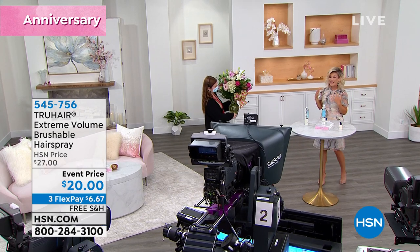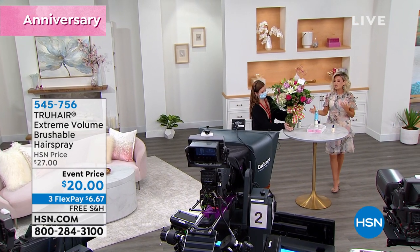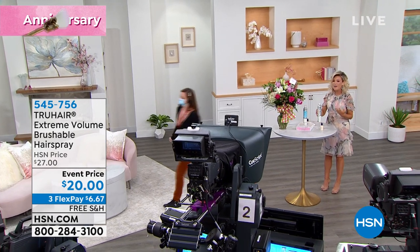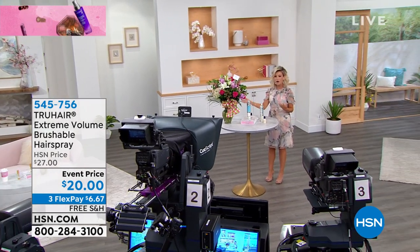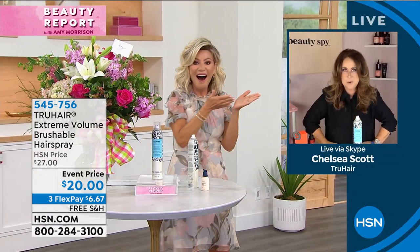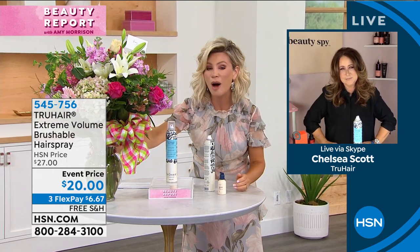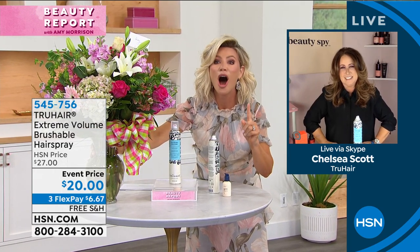Oh my gosh, Chelsea! Look — you deserve it. Will you stop it? Oh my gosh. Did you guys know about this on set? I agree, from all of the HSN viewers, Amy — we love you, we totally love you. I am almost speechless. Not quite — almost speechless. You are so sweet, Chelsea.